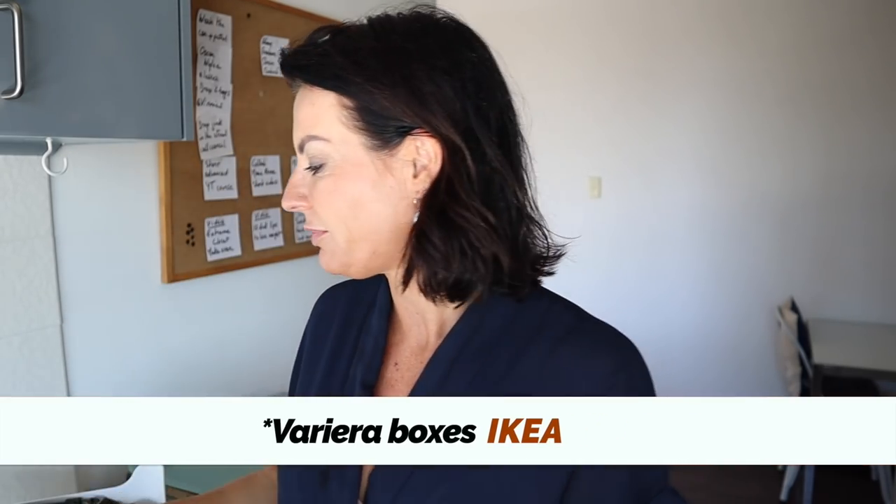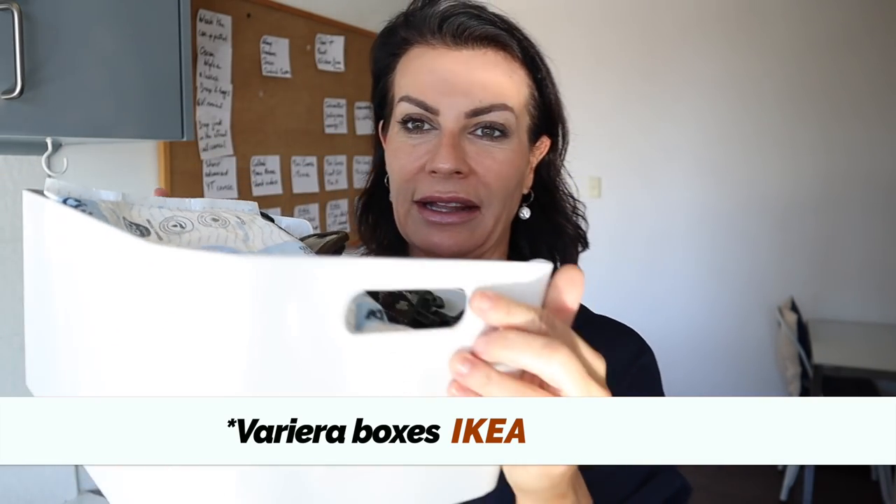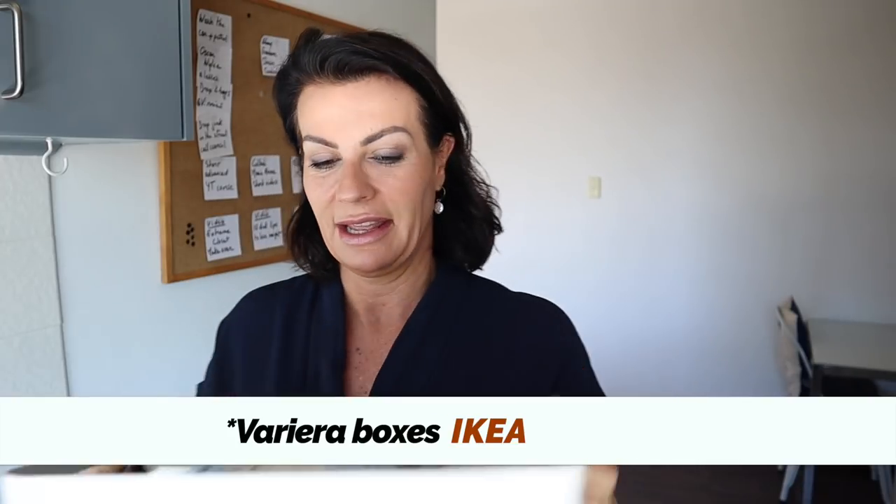So I went to IKEA and bought a lot of boxes — 20 plus boxes. This video is not sponsored, but I'll link them. I don't remember the exact name, but I bought this small one in black and a big one with handles on the side. This is Oscar's box with his leash, collar, baby wipes, all that stuff.